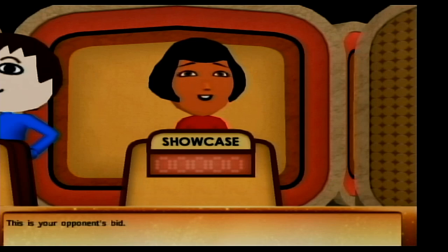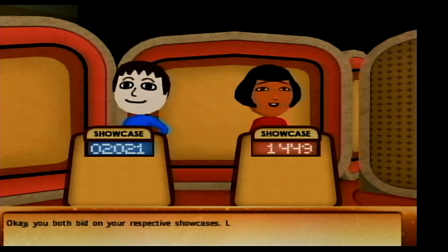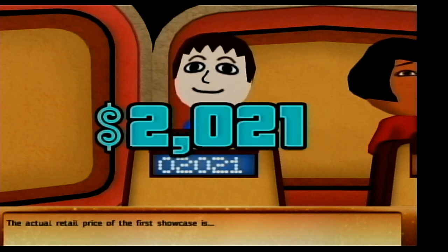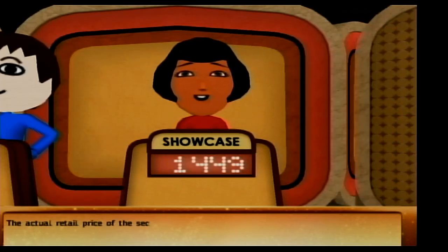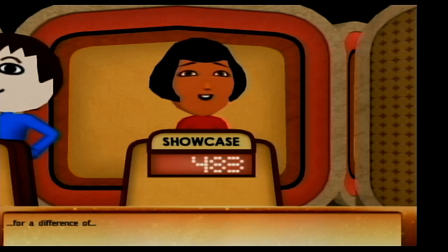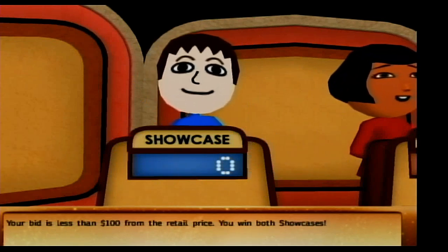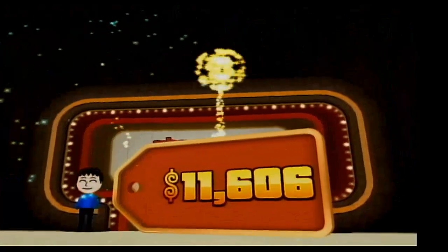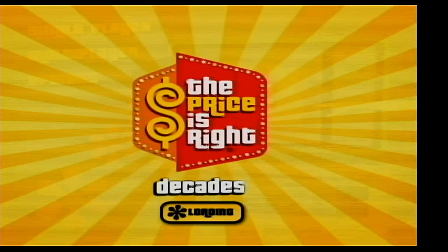This is your opponent — $14.49, she's under! You've both bid on your Showcases. Let's see what they're worth! The actual retail price of the first showcase and then the second showcase are revealed. Your bid is less than $100 from the retail price — you win both Showcases! We won a grand total of $11,606! We will return for another game following this break — we shall be right back!